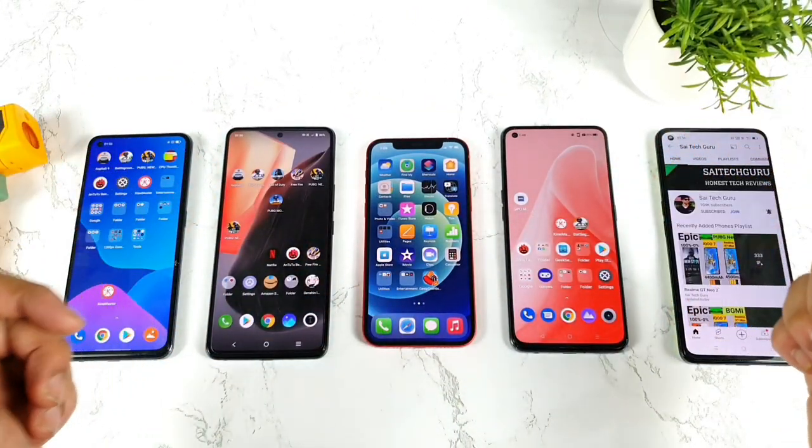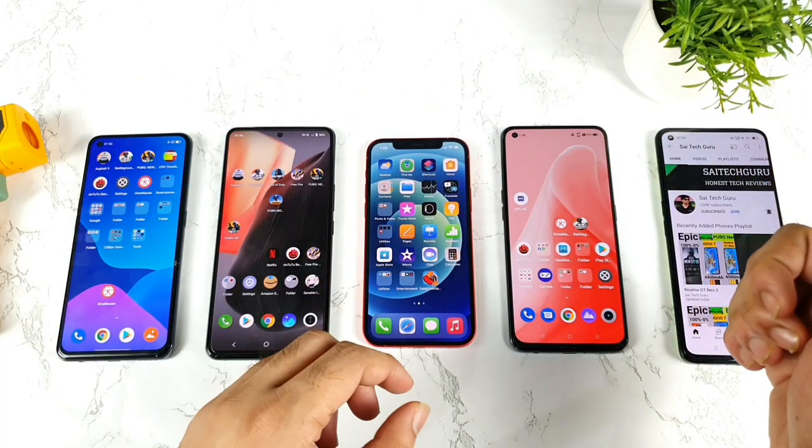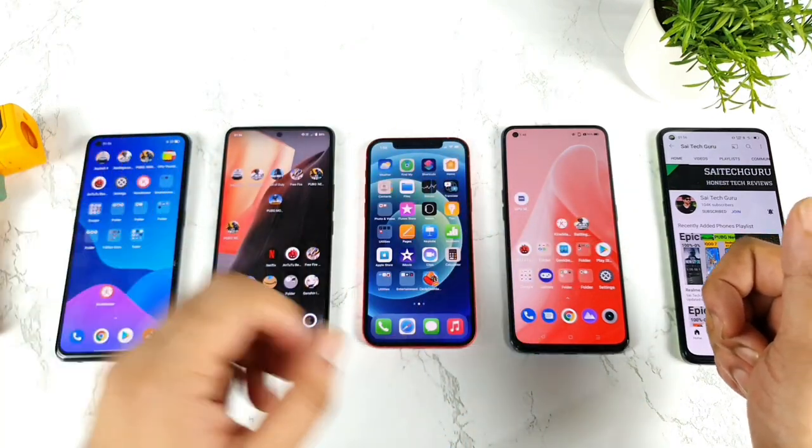Hi friends, welcome back to my channel, Saiti Akura. In this video, I am going to do the AnTuTu benchmark test comparison between all of these four smartphones which I've got right now.